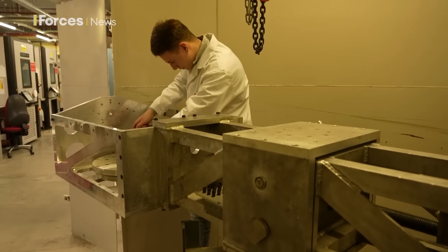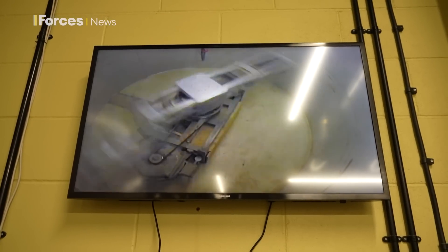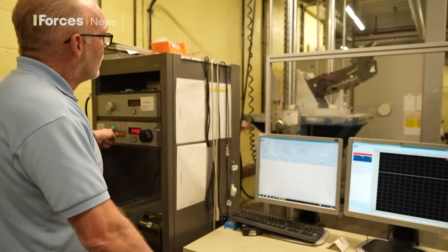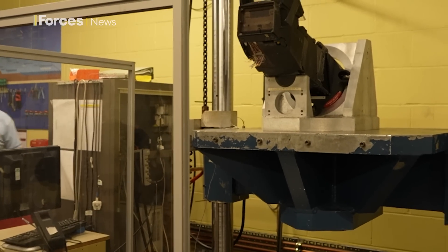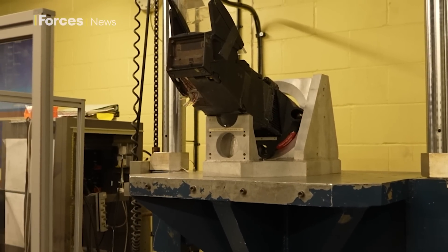There's a centrifuge similar to the ones used to train pilots to withstand around 9G's without passing out — this one hits an astonishing 30G's. In the corner, a shock tower system is designed to lift things up and throw them down, showing how a helicopter's hook can hold onto its cargo if it takes a knock.